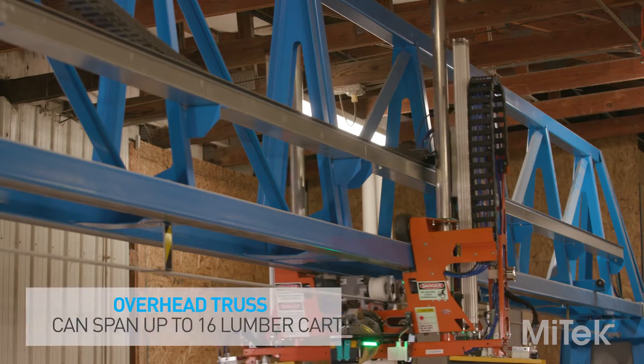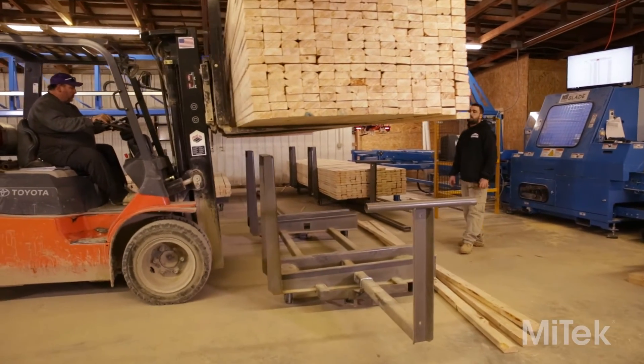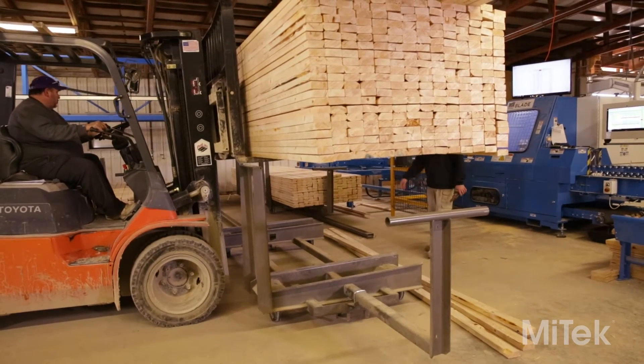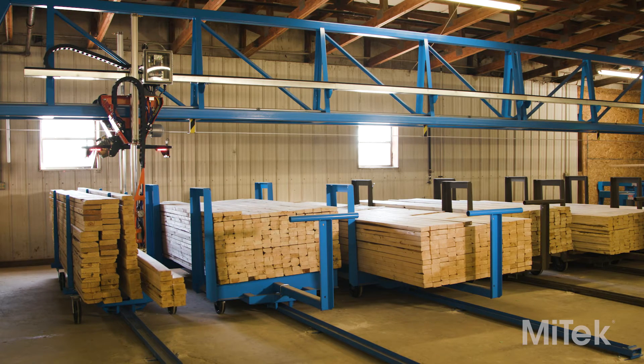The rigid overhead truss can span up to 16 lumber carts, and each cart can hold an entire bunk of lumber with easy forklift access for rapid restocking with minimum downtime. To accommodate a mix of lower volume lumber, a magazine cart is also available.